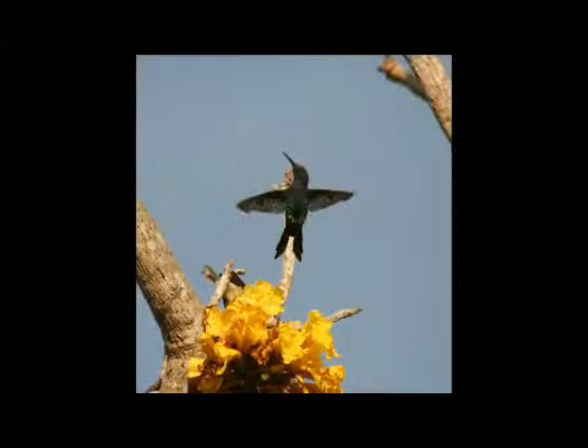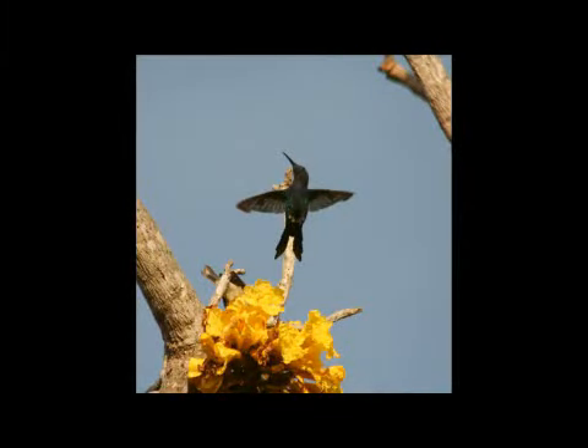Hummingbirds will dive if they think a predator — such as a cat, or a mouse, or anything — is coming into their nesting area. They'll dive at it repeatedly, and their wings make the humming noise, so that frightens some of the predators away. They will do that with humans too.